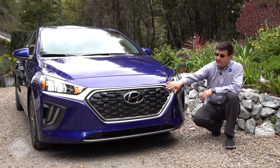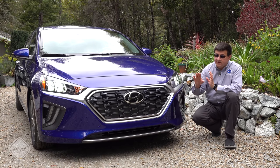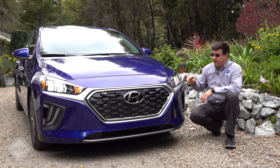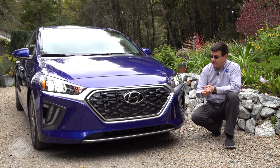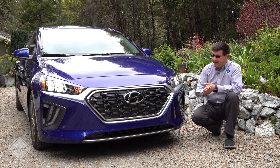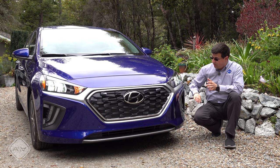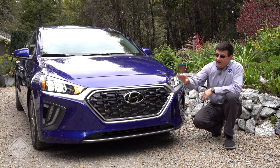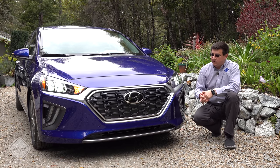Up front, we find a grille shape that is similar to what we see in other modern Hyundais, but a little bit more demure than the new Hyundai Sonata. We have full LED headlamps, but incandescent turn signals right there in the middle. No fog lamps down below, but we do find some functional air vents, well-integrated front parking sensors, and that Hyundai logo hides a radar adaptive cruise control sensor.